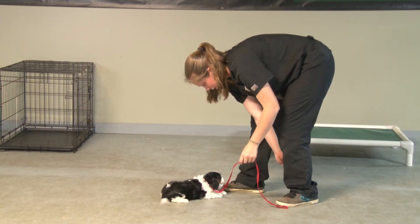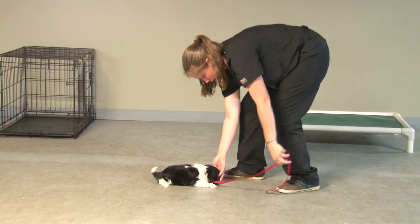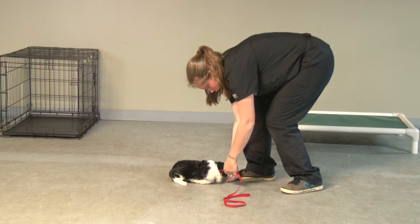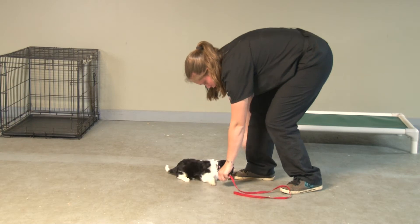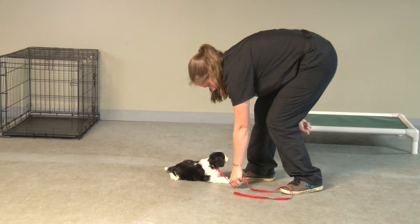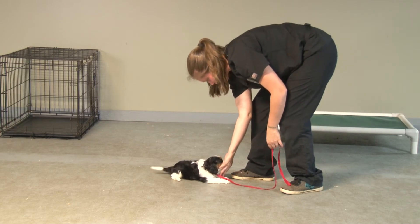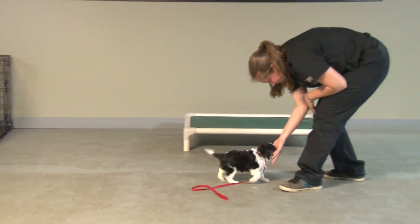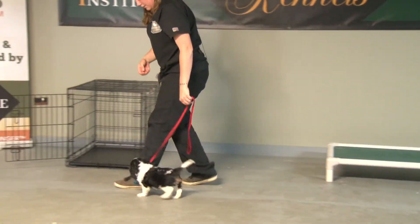Down. So even if he sits up — it's hard because he's so short to begin with — if he sits up, I have to correct him and put him back down. Correction is just a little tug on the leash. Good boy. That's what I want — I want to be able to stand all the way upright. I want to be able to stand all the way upright and even take one step back.